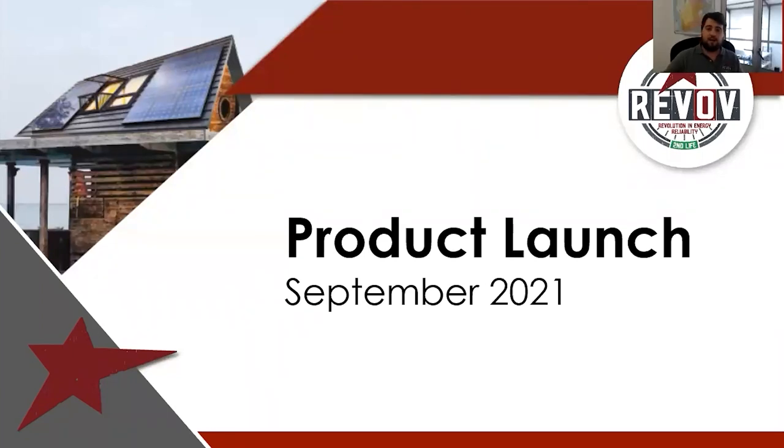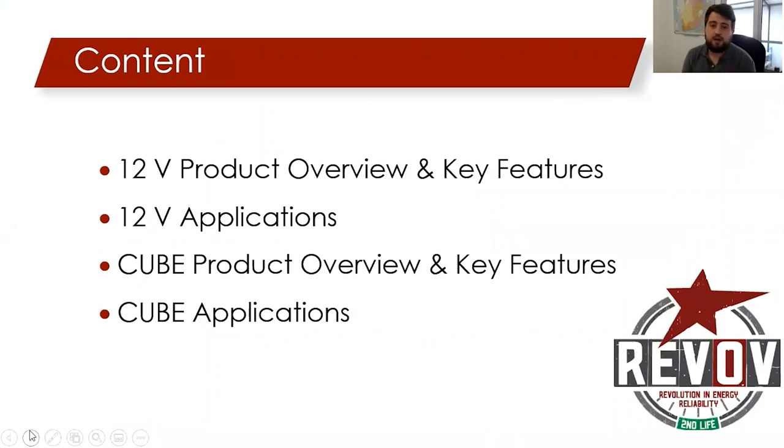Hello everyone. I'm Darby de Villiers. I am the regional manager for Revolve Western Cape, and I'll be taking you through our new product lines, which I'm very excited for. In this presentation, I'll be taking you through our 12-volt product overview as well as some key features. I'll explain some of the applications and then also present the Cube — its overview, its key features, and the applications where the Cube will excel.